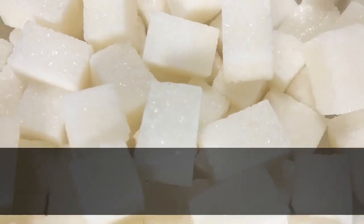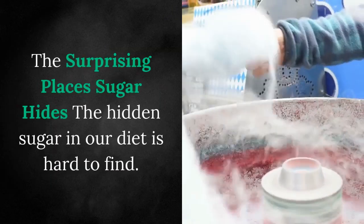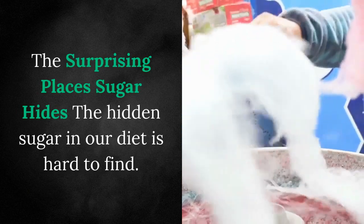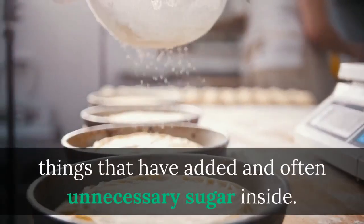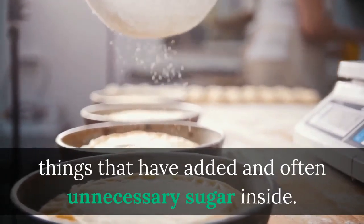Sugar — is it the new enemy? The surprising places sugar hides: the hidden sugar in our diet is hard to find. You'll be amazed at the things that have added and often unnecessary sugar inside.